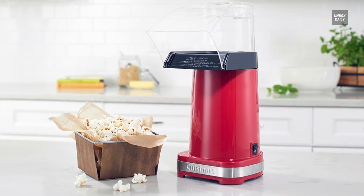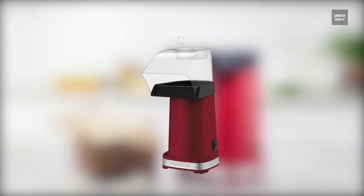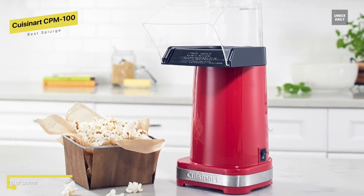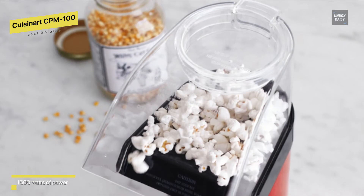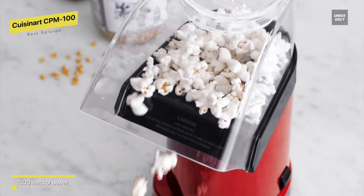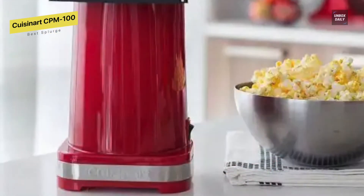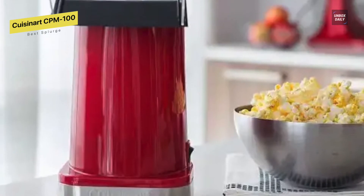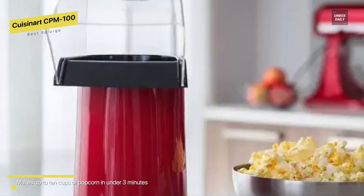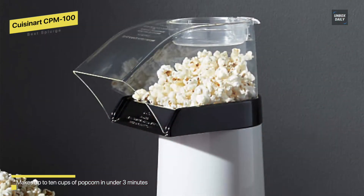Best splurge: Cuisinart CPM-100. With hot air, you can make healthier popcorn. This popcorn maker is incredibly simple to use — no oil is needed in the popping chamber, and hot air sends up to 10 cups of popcorn out of the chute into a waiting bowl in under three minutes. Simply add kernels — no oil required — to make up to 15 cups of crisp, delicious oil-free popcorn in under three minutes. Because there are no additives, homemade popcorn is a tasty and healthier alternative to microwave popcorn.